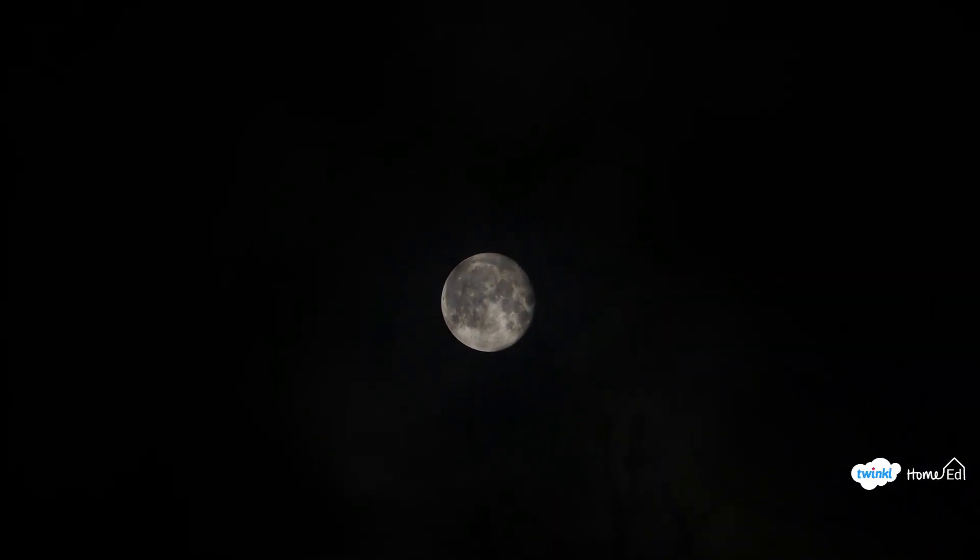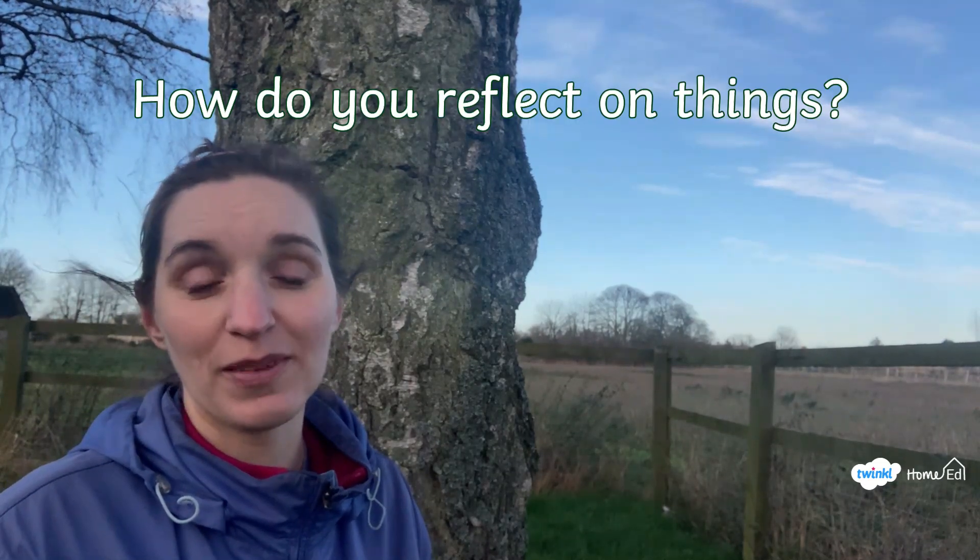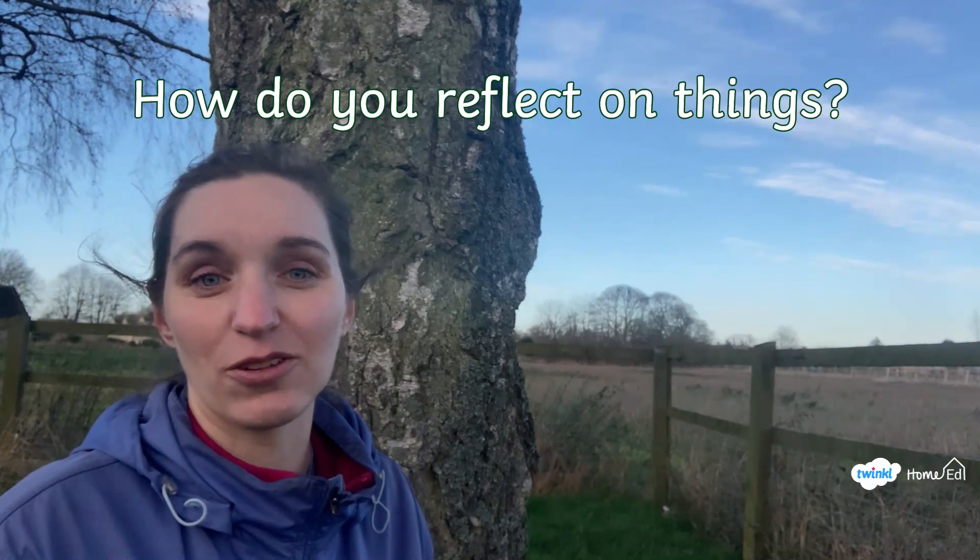Reflection is a really big word and it's part of our first discussion question. Objects can reflect light, but reflection is also often used when you think about thoughts. People can reflect on things, so our first big discussion question is: how do you reflect on things?